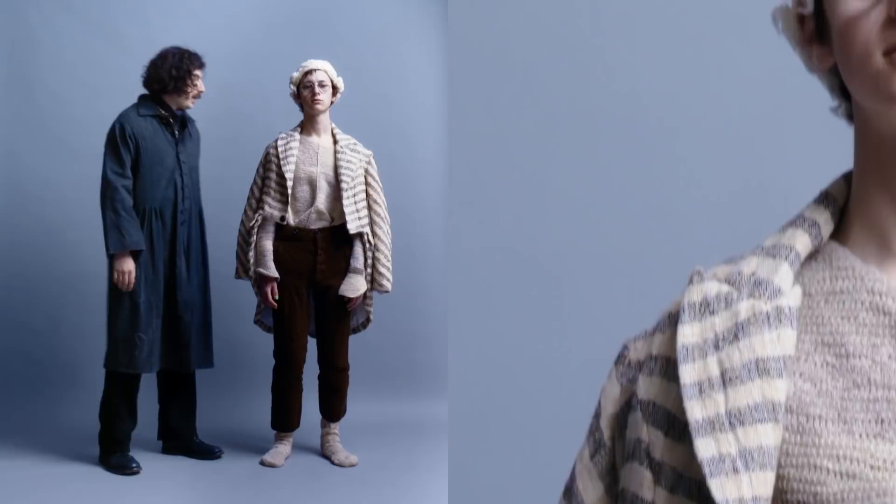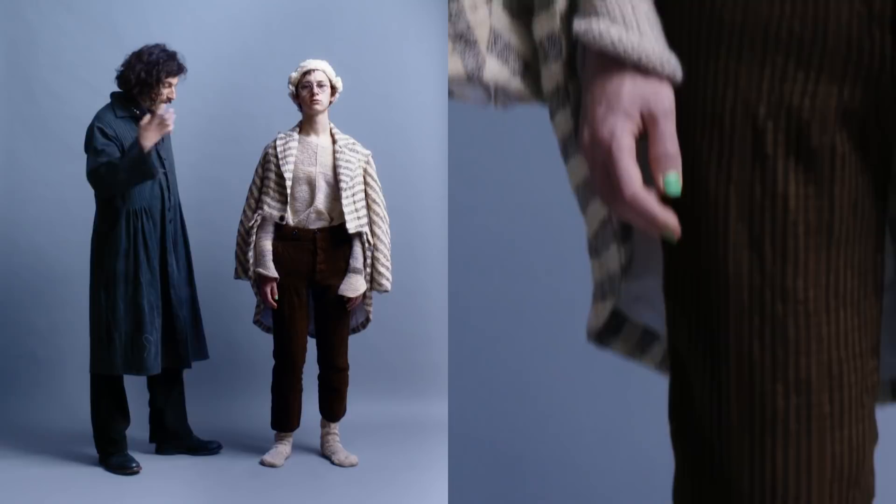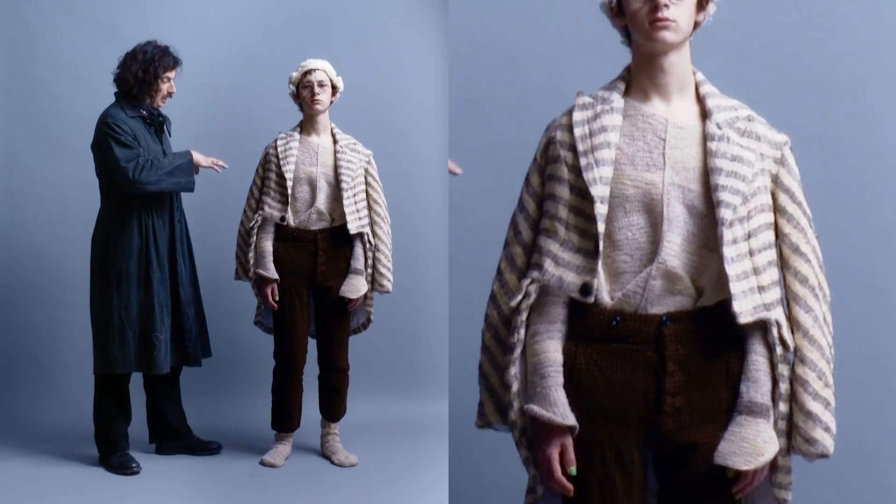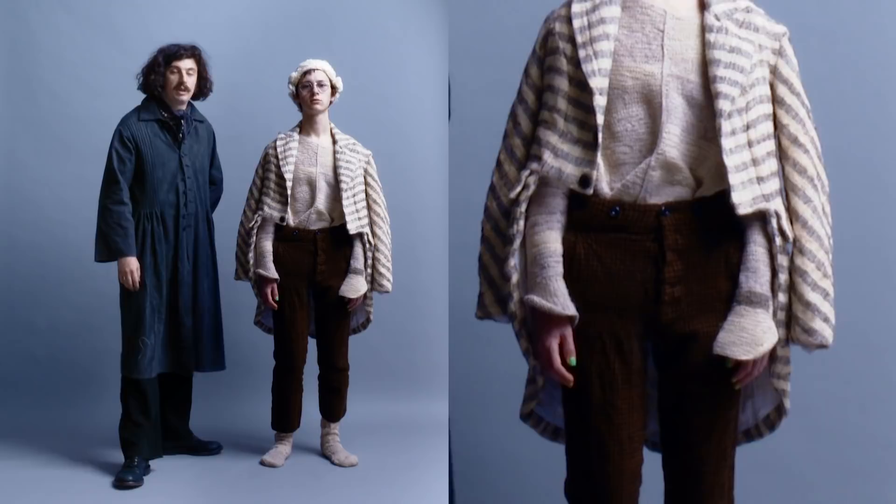This outfit also really displays the craft element of my work. The coat is a hand-spun and hand-woven textile, and it's made in the foothills of the Himalayas in India.